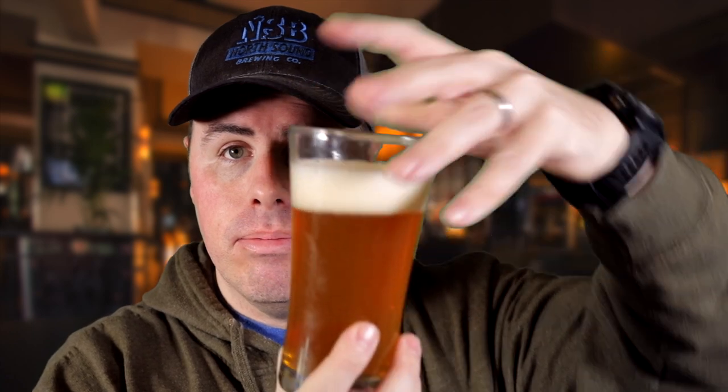Stats on this one: seven point five percent ABV and 70 IBUs. Let's get it into a glass and see what we've got. Nice amber color, about one finger of pretty tight, creamy white head.